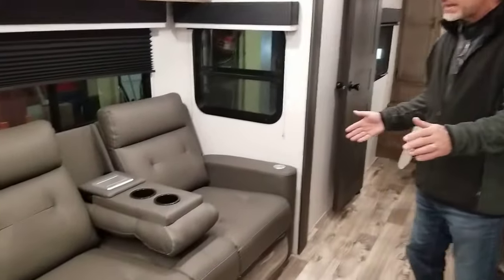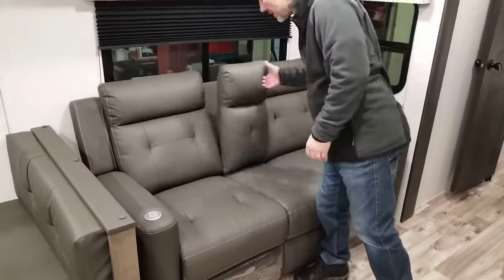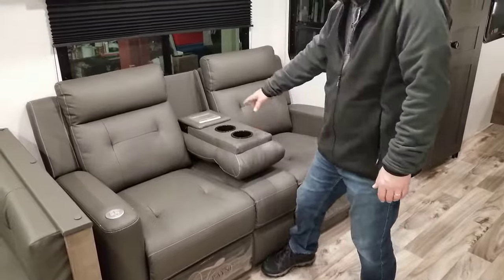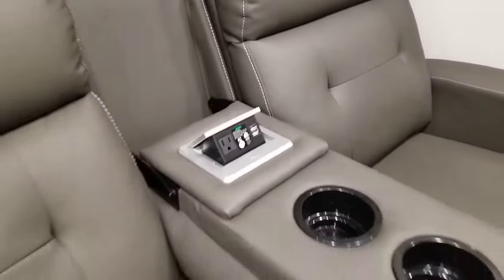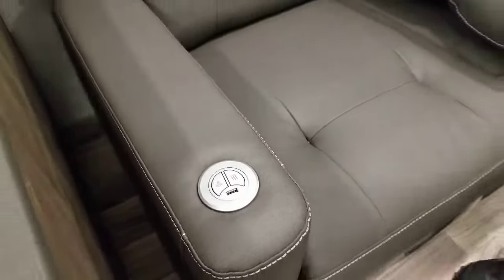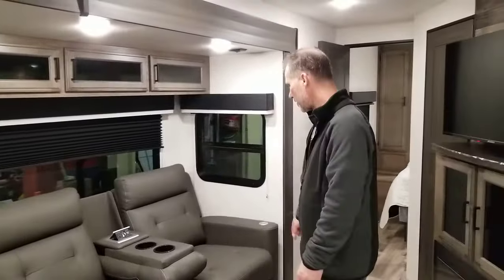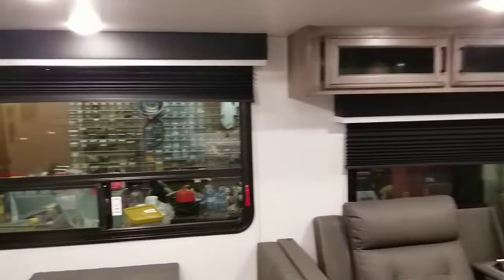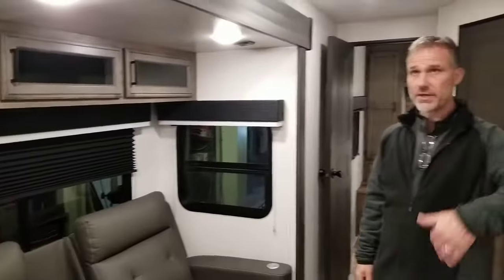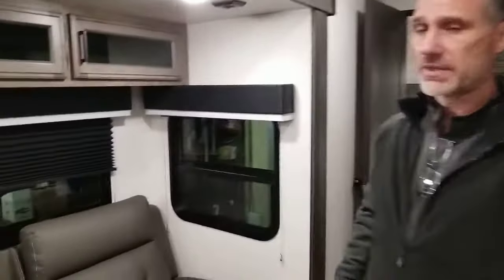Right across from that TV is our theater seating. The theater seating centers up and has a cup holder, and there's a power outlet and USB outlets there as well, along with control of the heated seats and massage. There are also USB outlets on each side. We have pleated shades on all the windows, a little bit of storage above, LED lights throughout the trailer on the interior as well as exterior, and there's a light switch for those lights and the slide out.